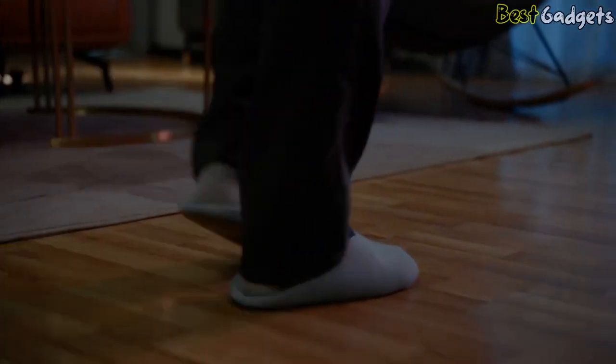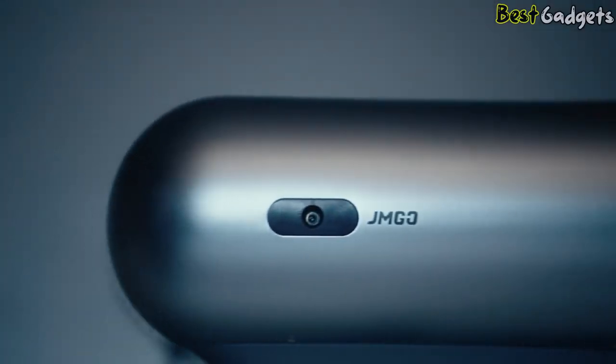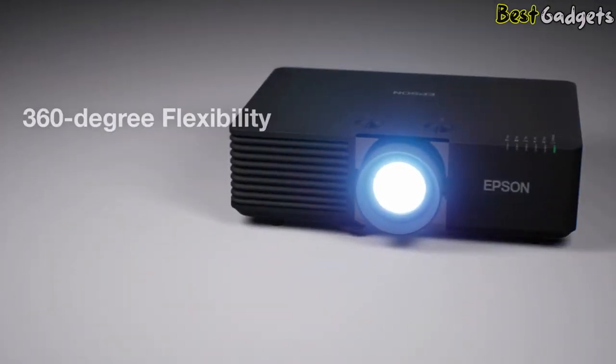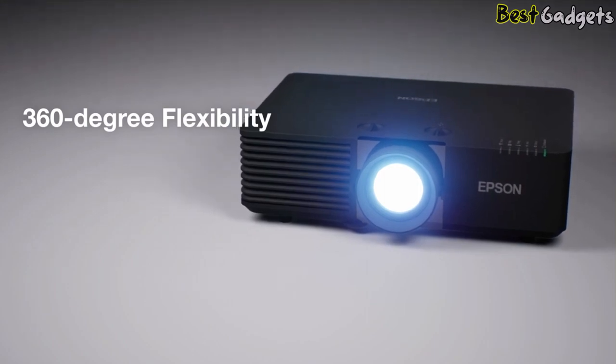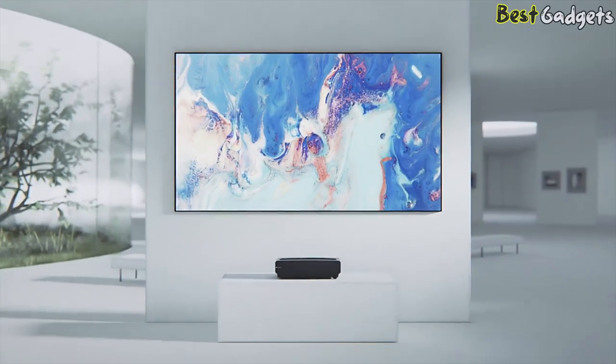The latest projector models offer a range of advanced features, from portability and short throw lenses to stunning 4K resolution. Whether you're looking for a projector for your home theater or for use in presentations and meetings, there's never been a better time to invest in a high-quality projector.